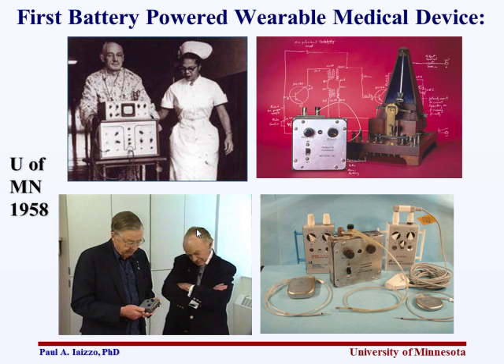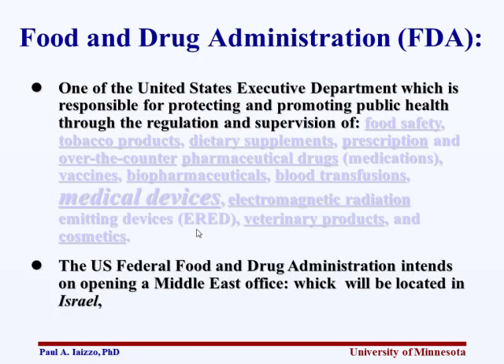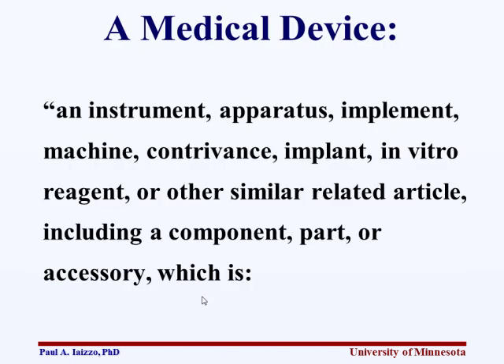It's kind of interesting to see where we've gone in the last 60 years. Looking at the FDA — I'll focus on the FDA because I'm more familiar with it, and it applies to other regulatory institutions. There's a whole branch of the U.S. Executive Department promoting public health through these regulations. The FDA, the Food and Drug Administration, also intends to open a Middle East office, which will be located in Israel.